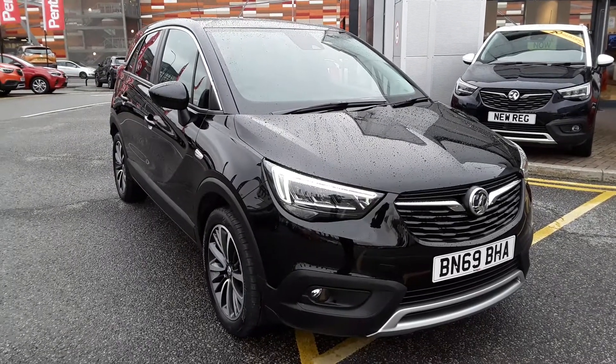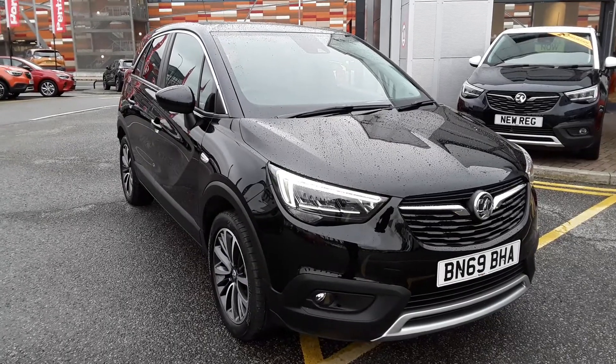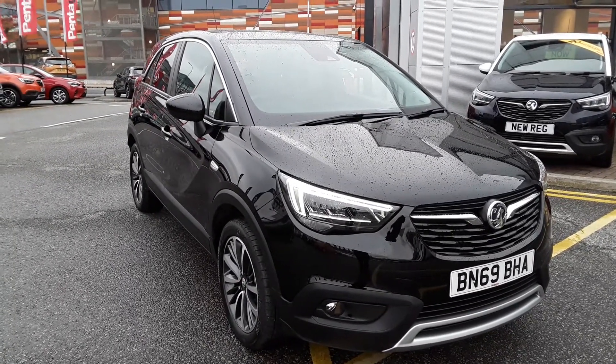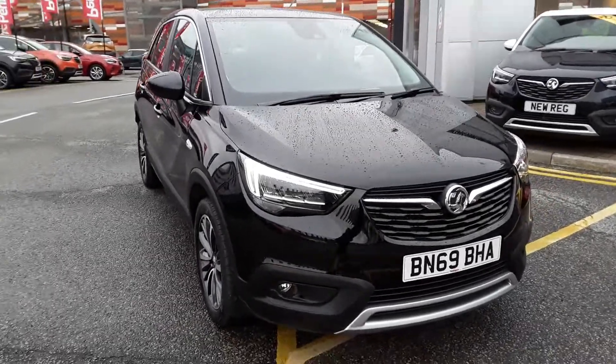Hi there guys, thank you for taking the time to view this video. We're at Pentagon Vauxhall in Sheffield and what we have here today is the Vauxhall Crossland X 1.2 Turbo 130 Brake Horsepower Elite. So what we're going to do is touch on a couple of the key features on this vehicle.